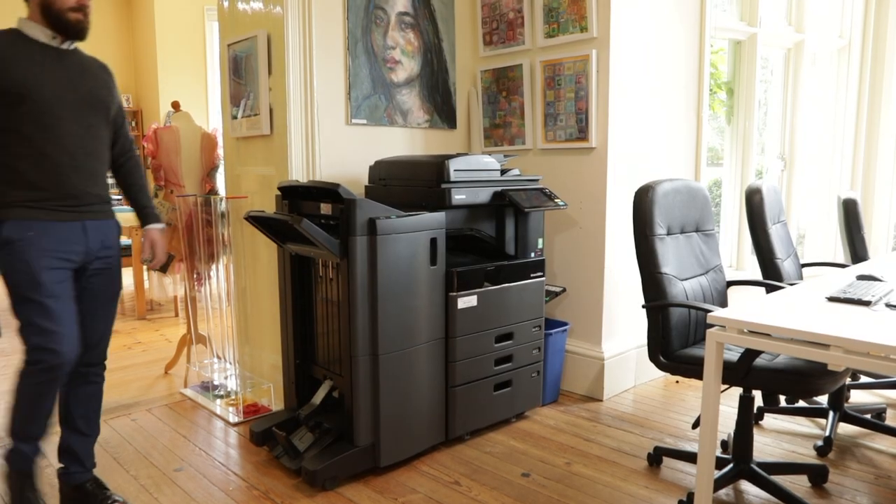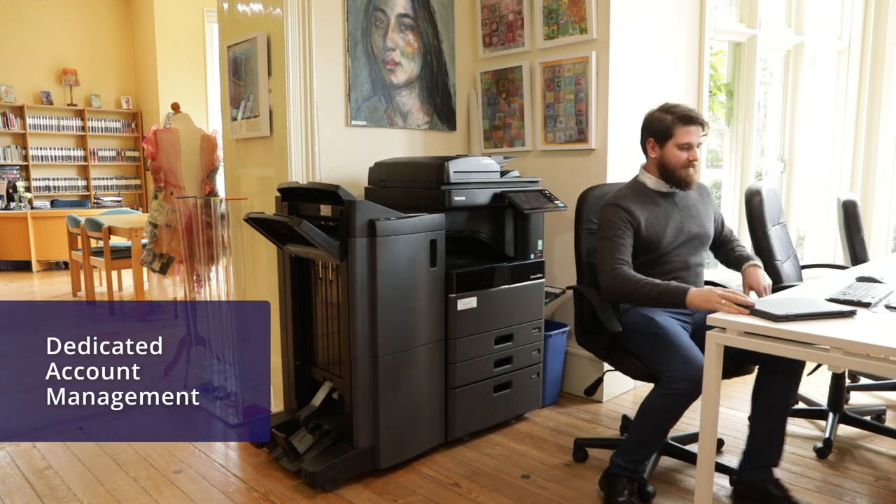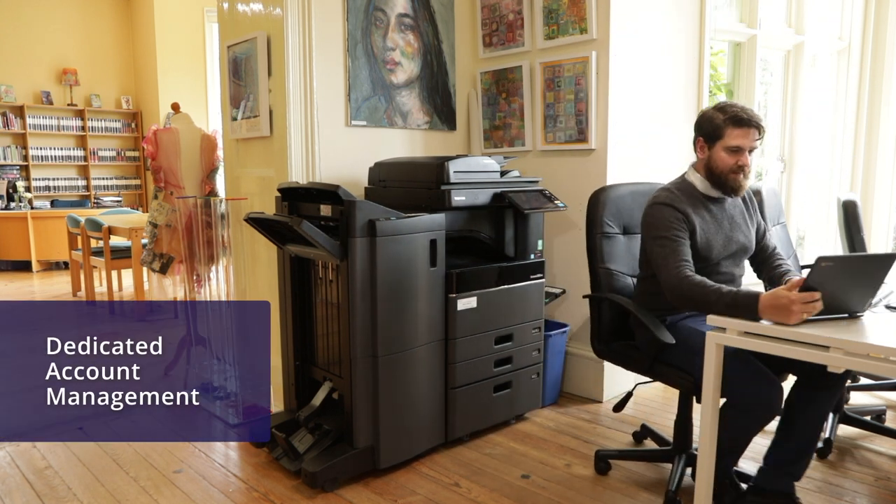We've selected DOCX 360 as our managed print service provider because they took time and a lot of effort to actually understand our business and educational needs.